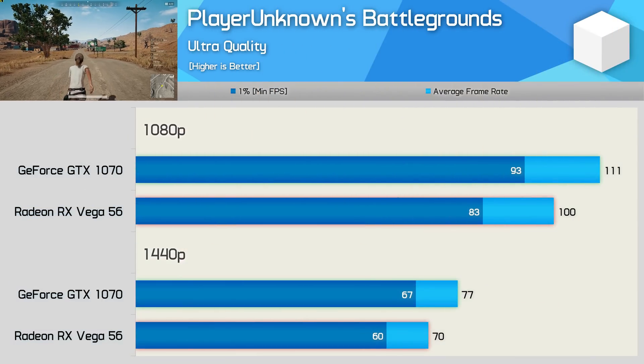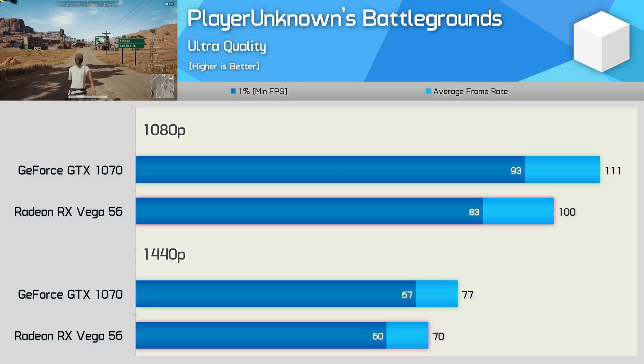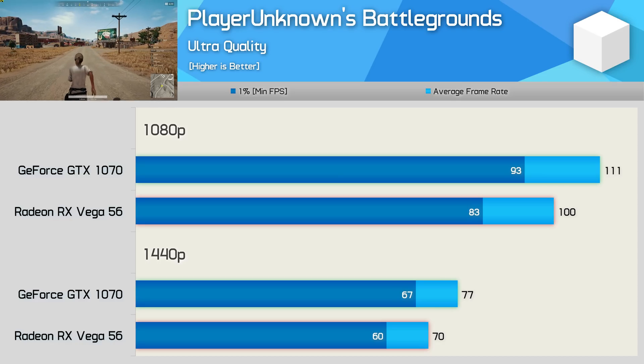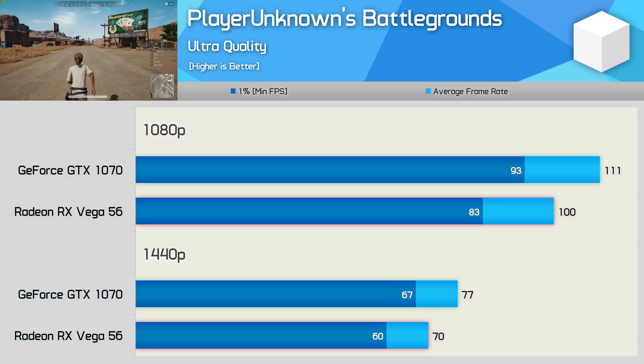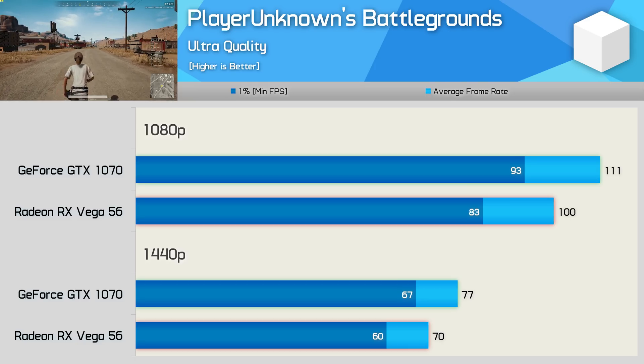PlayerUnknown's Battlegrounds is another Unreal Engine 4 title, and while AMD does offer solid performance here, the GTX 1070 is around 10% faster. Unlike what we've seen in Fortnite, AMD has actually gone a little backwards relative to Nvidia in this game, so that's interesting.